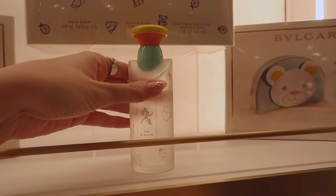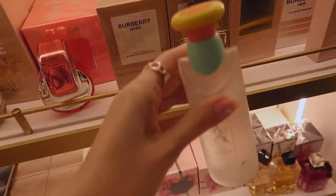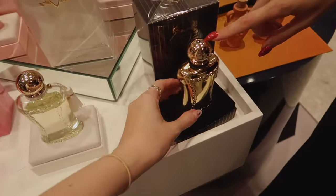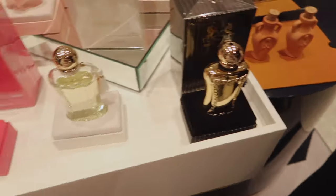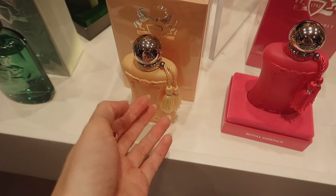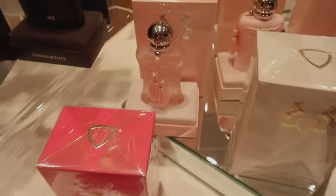This is so cute. It's like a baby ball, like a little baby toy. I haven't tried that one. The packaging is so pretty. Look at this pink one.